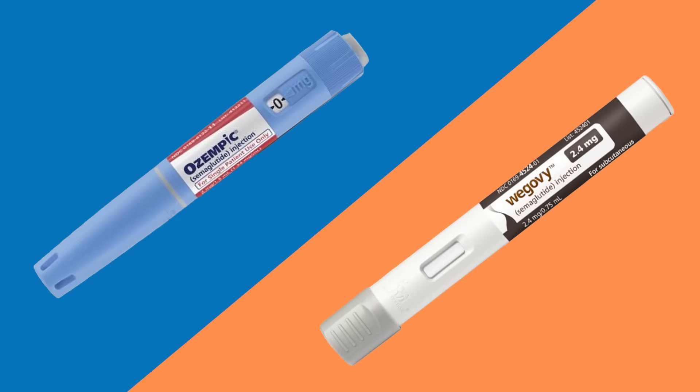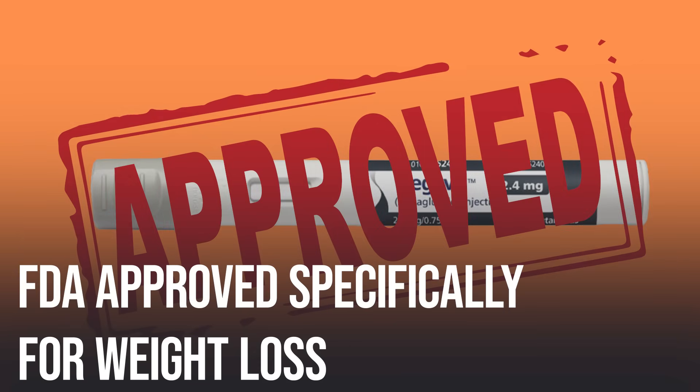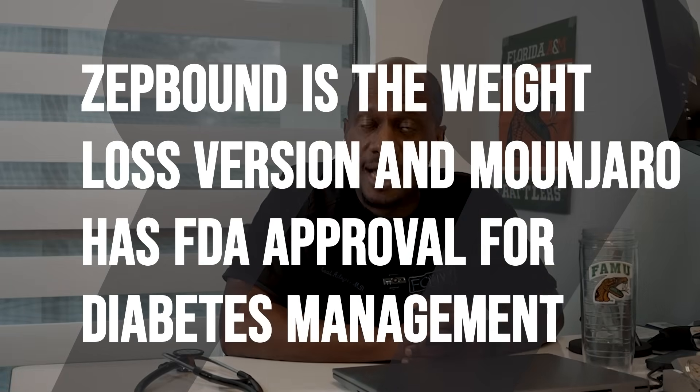So, Ozempic vs. Mounjaro vs. Wegovy vs. Zepbound — let's break it all down. The active ingredient of Ozempic and Wegovy is semaglutide. The only real difference is that Wegovy is FDA approved specifically for weight loss, while Ozempic is approved for diabetes, but they use the same active ingredient. Both are approved for sale at different dosages — Wegovy is typically at higher dosages than Ozempic. The same scenario exists with Mounjaro and Zepbound, which both have tirzepatide as the active ingredient. Zepbound is the weight loss version, and Mounjaro has FDA approval for diabetes management.